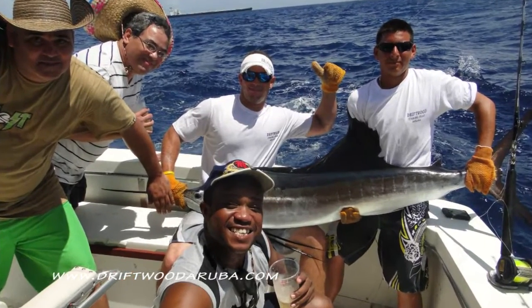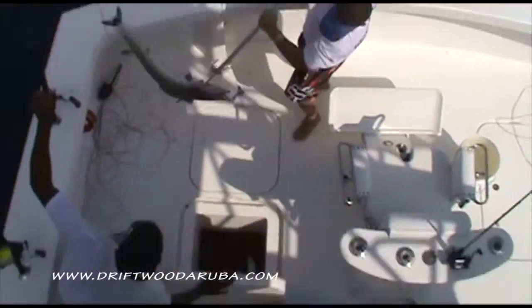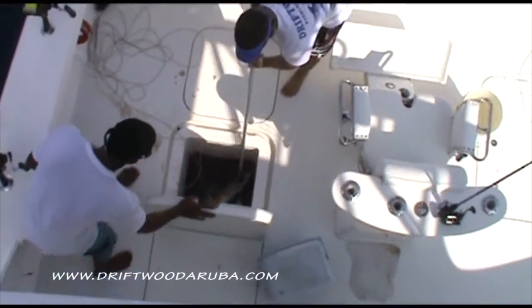Just recently, we have repowered her with a pair of brand new engines. Her interior is air-conditioned and was redone for more comfort. We fish mostly with ballyhoo, dead bait and bonito or tuna strips.